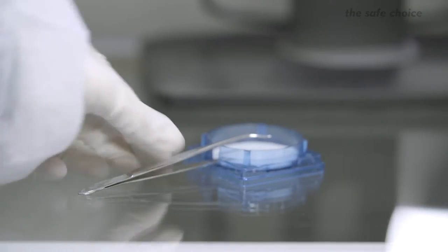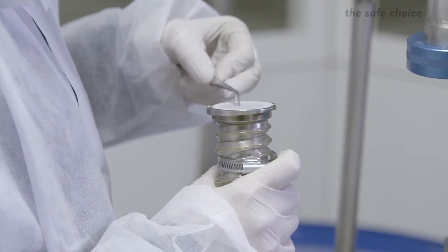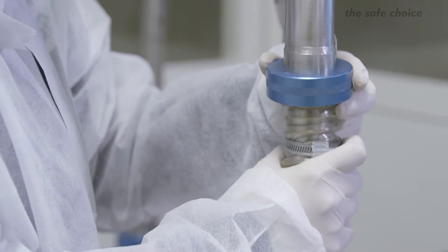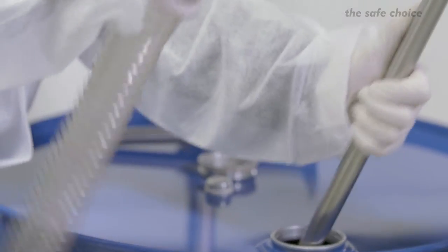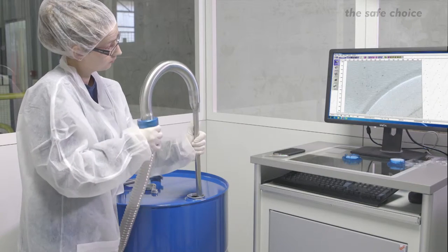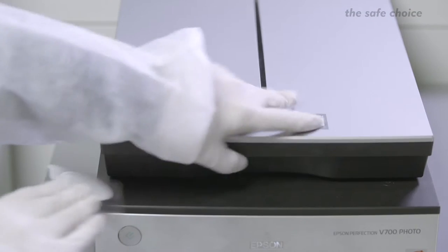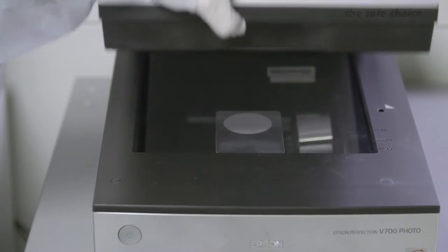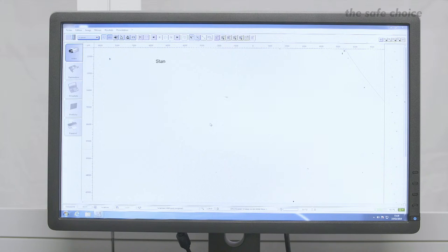Drums are checked per batch. The particles are extracted through a filter, which is analyzed by a scanner and a special software generating a detailed report with the number and size of particles. This specification is compared to the customer's requirements and a final quality report can be sent.